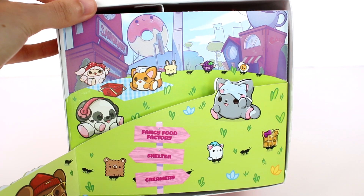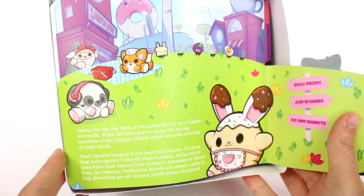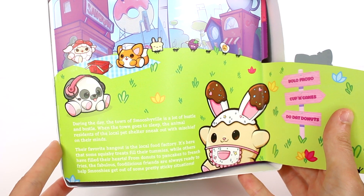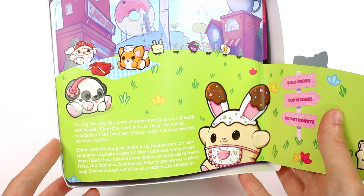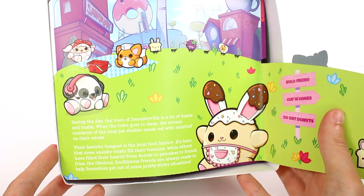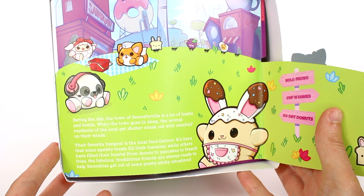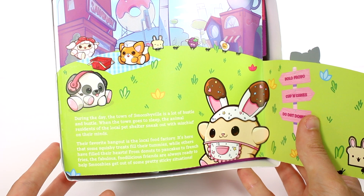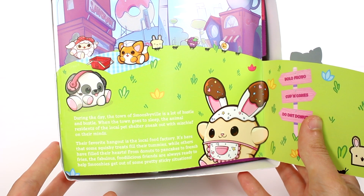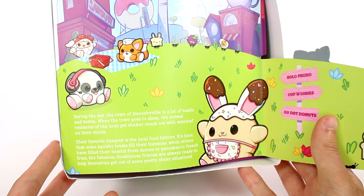Fancy Food Factory, Shelter and Creamery. And then it says: During the day, the town of Smooshyville is a lot of hustle and bustle. When the town goes to sleep, the animal residents of the local pet shelter sneak out with mischief on their minds. Their favorite hangout is the local food factory. It's here that some squishy treats fill their tummies while others fill their hearts. From donuts to pancakes to french fries, the fabulous foodie-licious friends are always ready to help Smooshies get out of some pretty sticky situations.